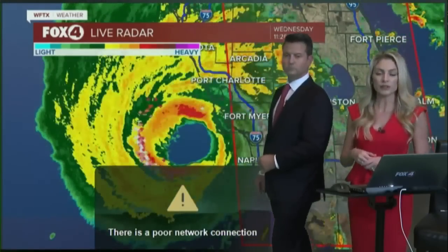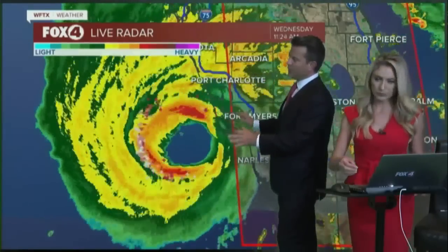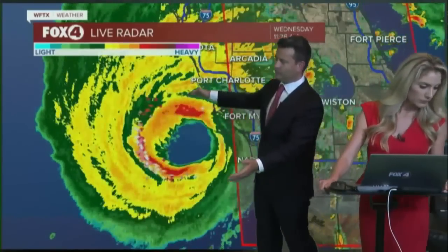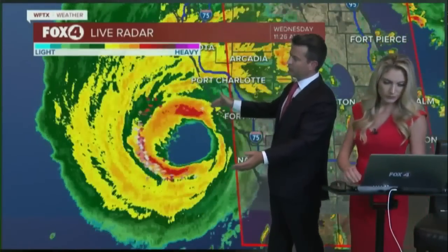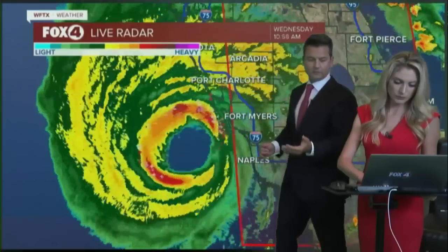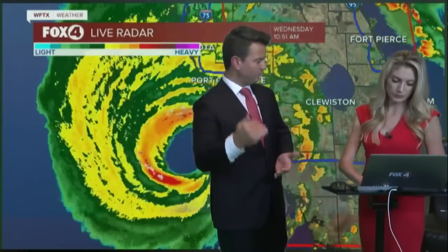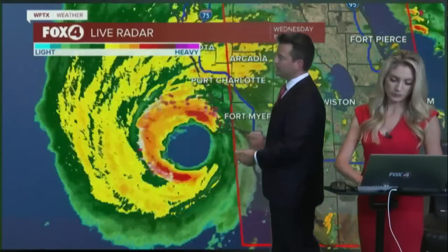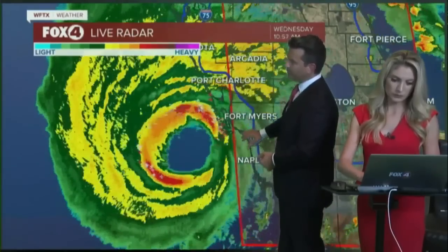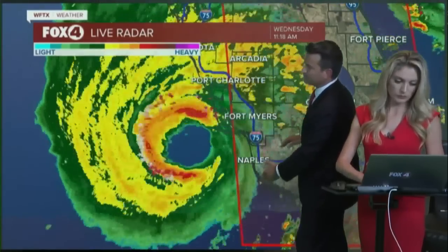You can tell when something is really starting to strengthen on a tropical system because you can see that on infrared satellite. As we watch this movement, the longer we can keep this entire core off the coastline here in southwest Florida the better off we are. But unfortunately in the next couple of hours — approaching noon at 11:26 — it's inevitable that somewhere in our viewing area someone is going to take the brunt of the landfall. We are getting storm surge from Sanibel all the way south to Marco Island.